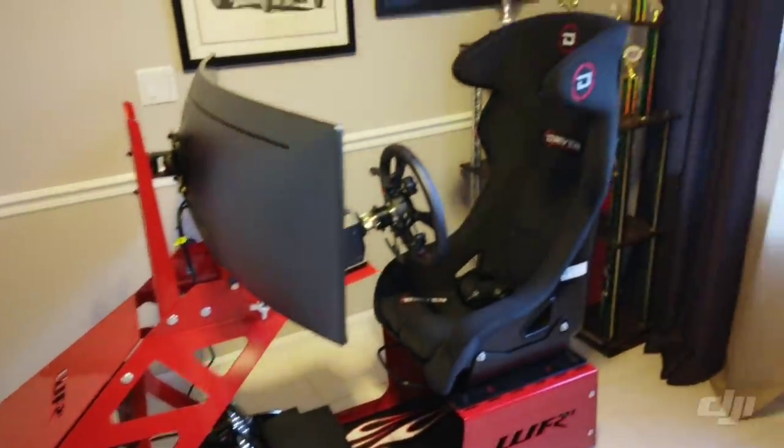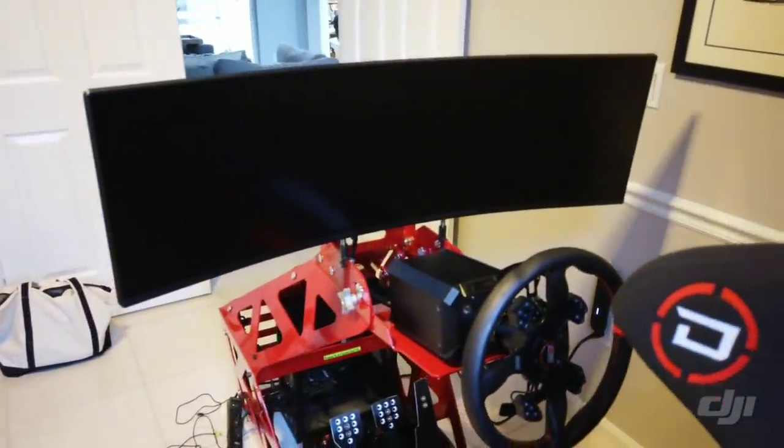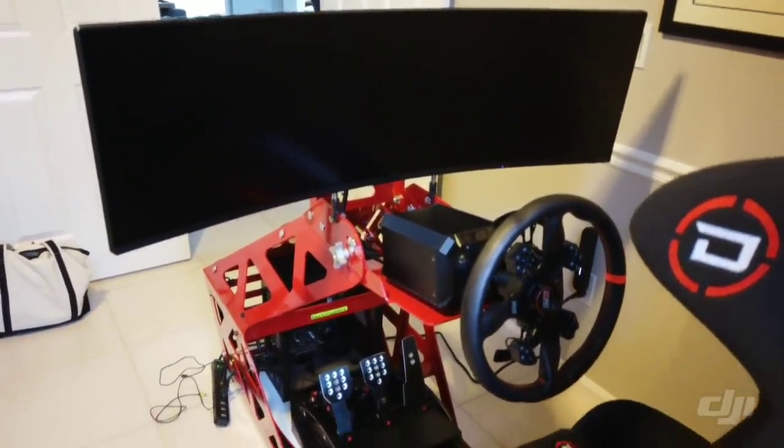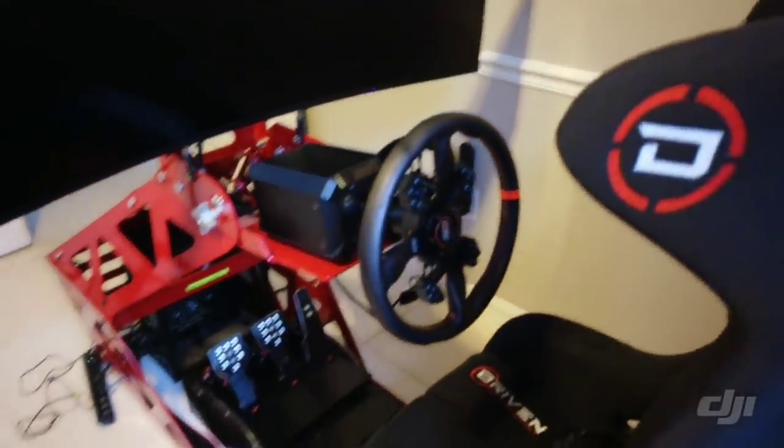Alright guys, so I've had the simulator for a little while now, and it's a lot of fun. Didn't know I had to download all the tracks and all the cars. So that took some time to get figured out. But the Fanatec direct drive wheel is awesome.